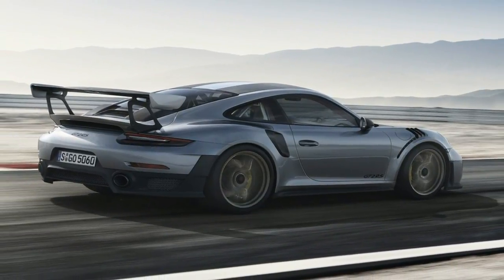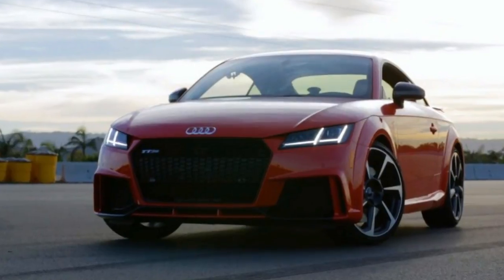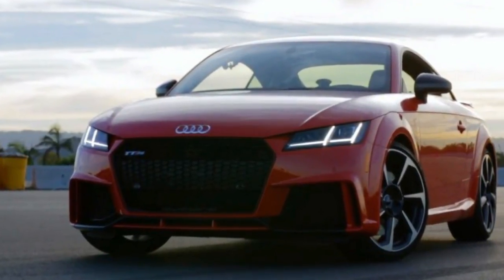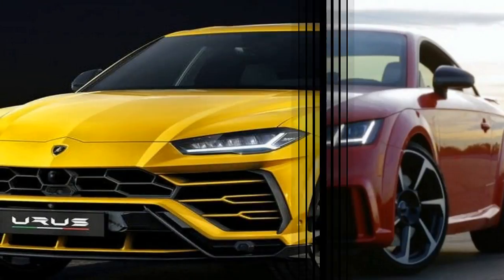Lamborghini showed off its new Urus super sport utility vehicle to media at the Detroit Auto Show. Designer Matt Borchardt also showed off an interesting design technique. The Urus is Lamborghini's bid to get in on the high-end SUV game.